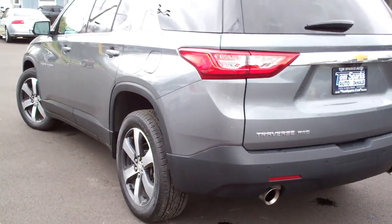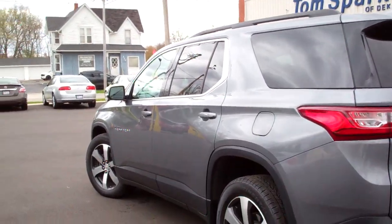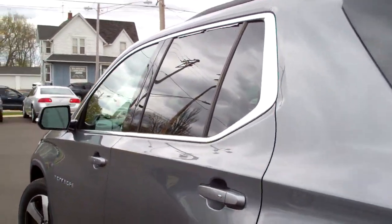This is all-wheel drive, six cylinder. It's got a clean auto check, one owner, it's all set up and ready to go. It's got some battery warranty left on it.